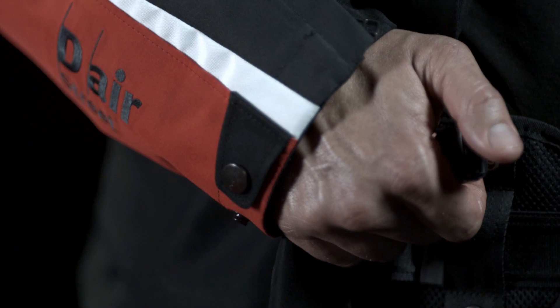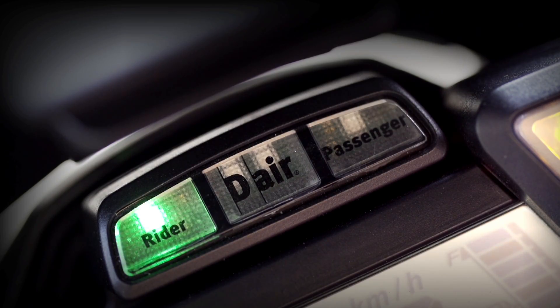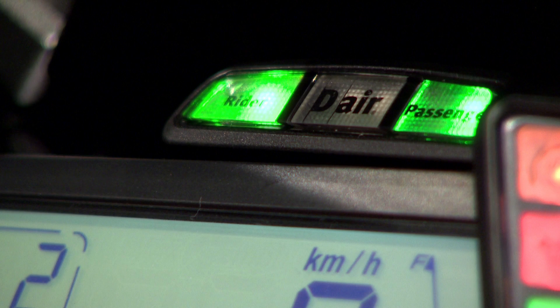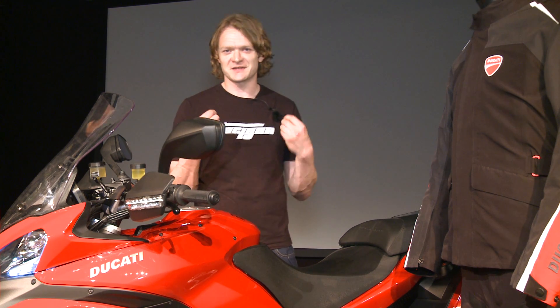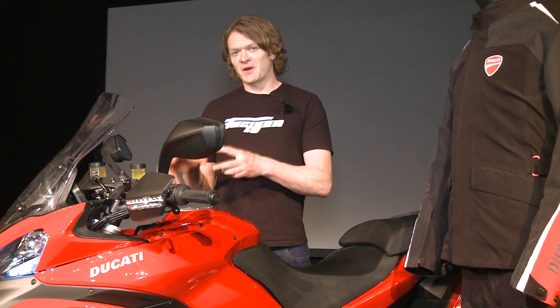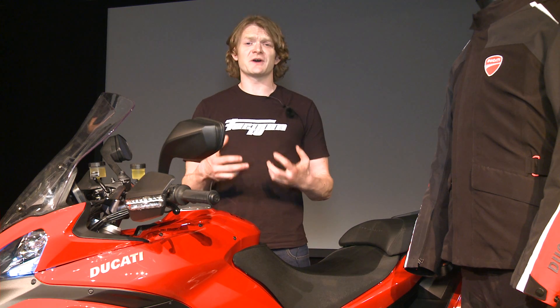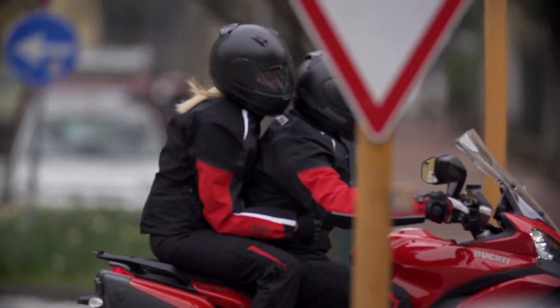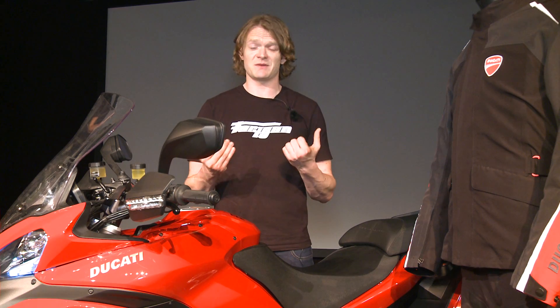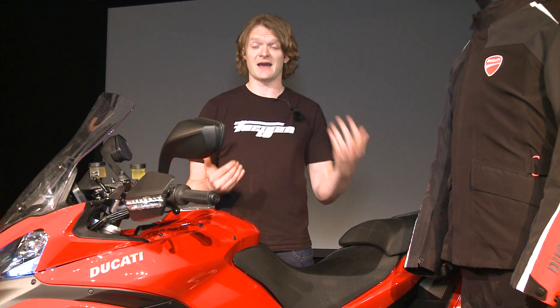The jacket itself is powered by a couple of lithium batteries that allow it to communicate wirelessly with the bike, because it needs to tell the bike that it's ready and active. You get two lights that show up on your dash — one for the rider, one for the pillion — which flash green when you have a jacket within range that is active. The bike and the jacket will not activate the airbag at any point if you're travelling under 10 miles an hour, simply because you're not going fast enough to need the added protection.